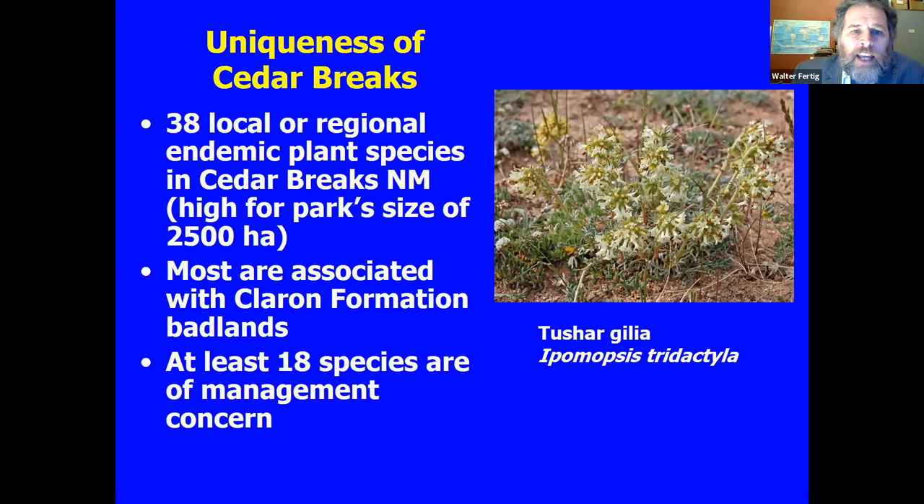The reason Cedar Breaks is so unique is it has a high number of local or regional endemic species — 38 in the park. To put that in perspective, the whole state of Wyoming has like 45 state endemics in its entire area. Most of these endemic species in Cedar Breaks are associated with the Claron formation, and at least 18 of those species are sufficiently rare statewide that they're of management concern.